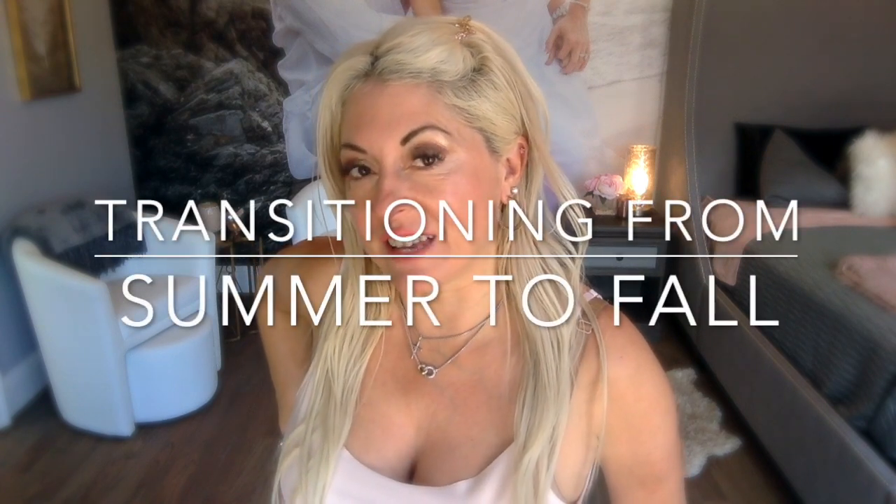Hey guys, welcome back to my channel. If you're new here, my name is Maria and I'm the girl behind the blog Sweet Life Housewife.